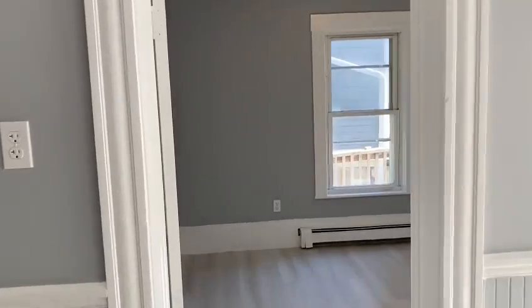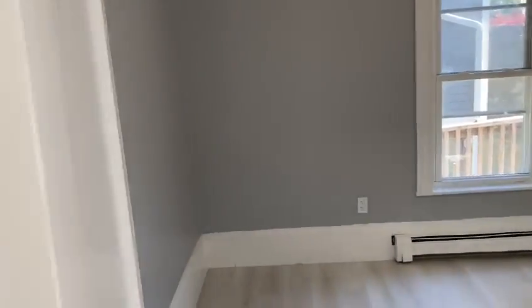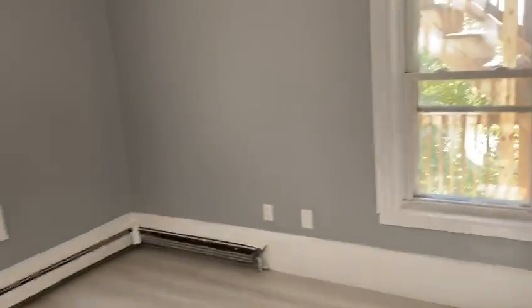This is the living room. This is the first of two bedrooms with two windows, full of light.